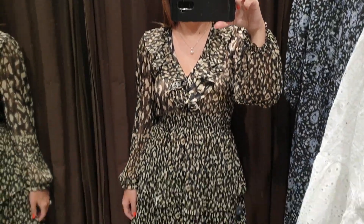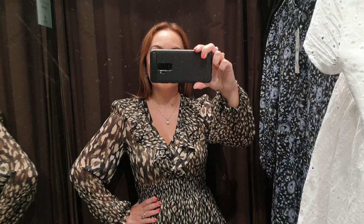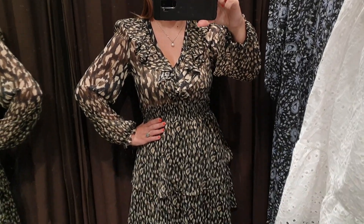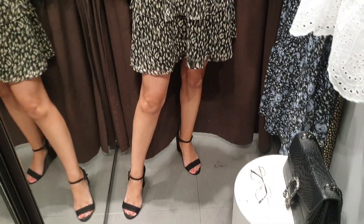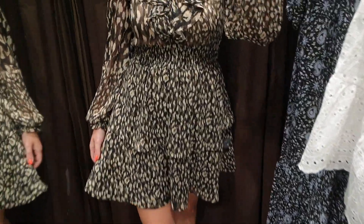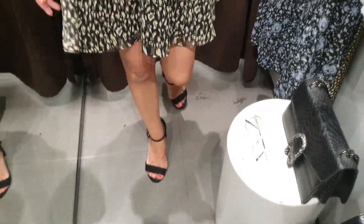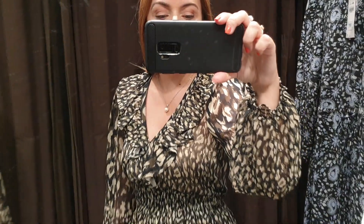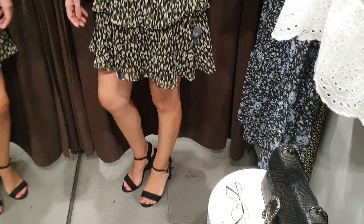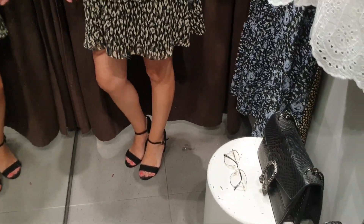This is another of my favorite Zara short dresses. Here I'm wearing a small size and I think the size is right for me. I like the color of the dress so much, with beige and army green spots on a black background, which is very nice for the winter season.